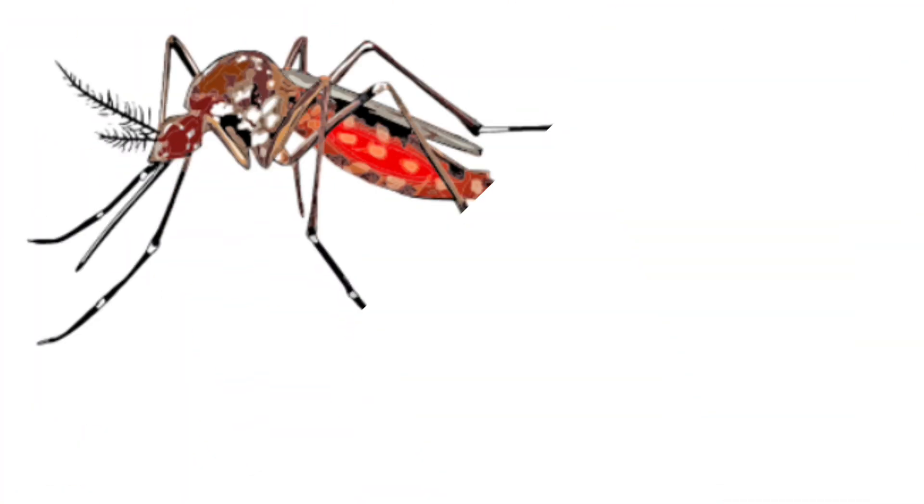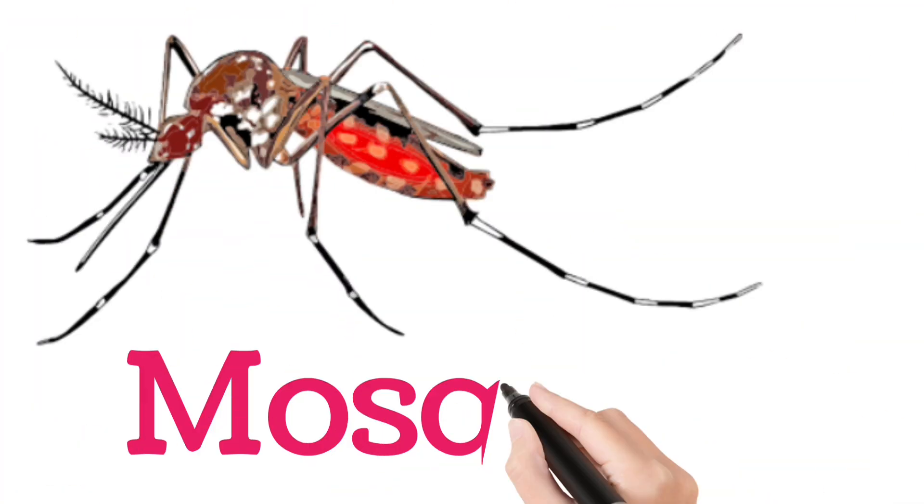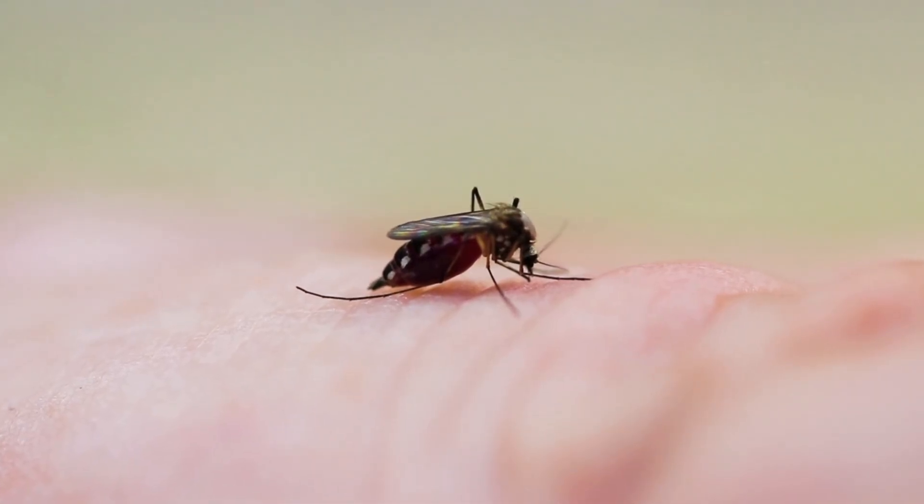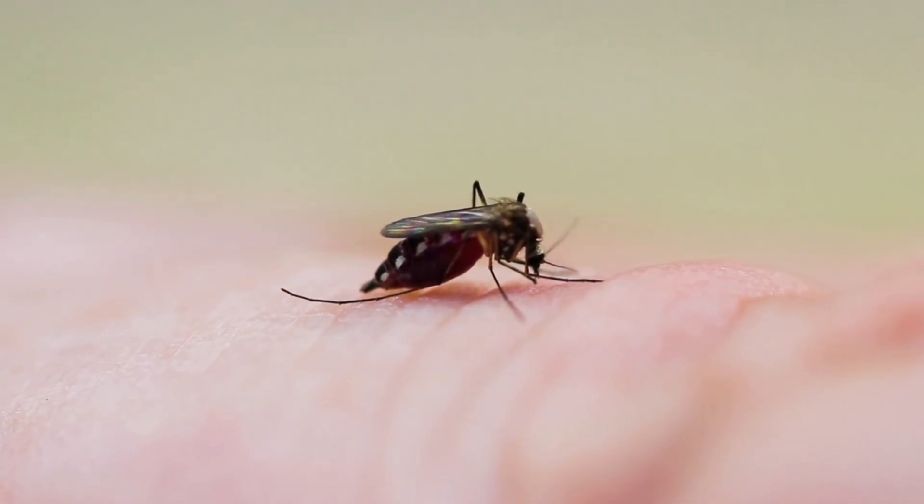Look at this children. Mosquito. A tiny insect that sucks blood and can spread disease.